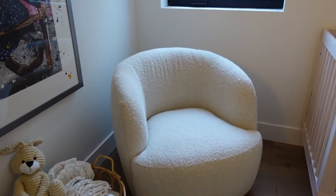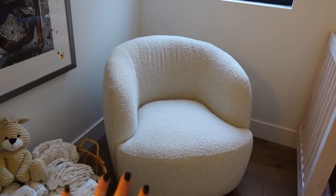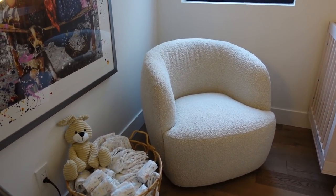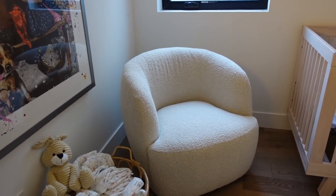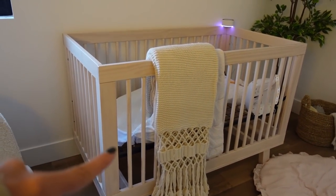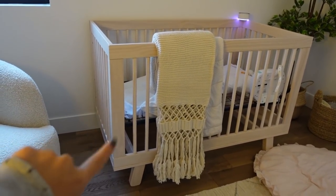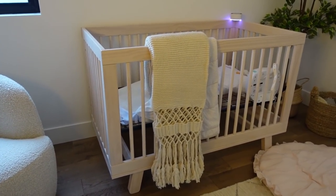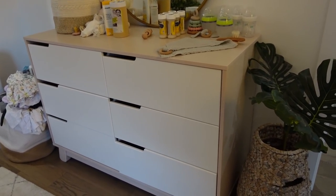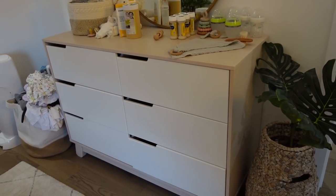Moving into the nursery — I'll show it when it's more ready — we got this boucle ivory chair from CB2. I'd been eyeing it for months but couldn't justify the price for just a fun sitting chair, and then I was like, for the baby room it'll be perfect. It swivels and Adam thinks it's super comfortable. For the crib, we don't have the mattress yet — we're getting the Newton breathable one. The crib itself is the Baby Letto from Pottery Barn in a very light natural oak. The dresser is in the same oak with white drawers — very simple, not very expensive, but the quality is pretty good.